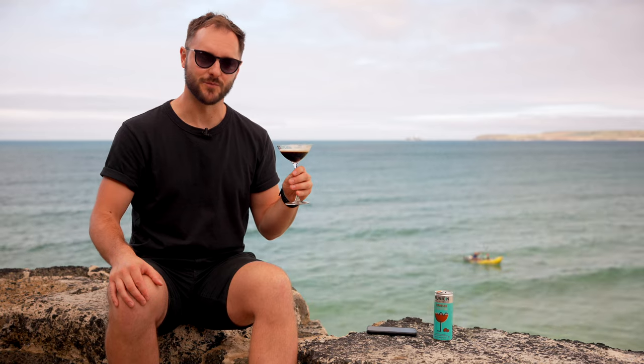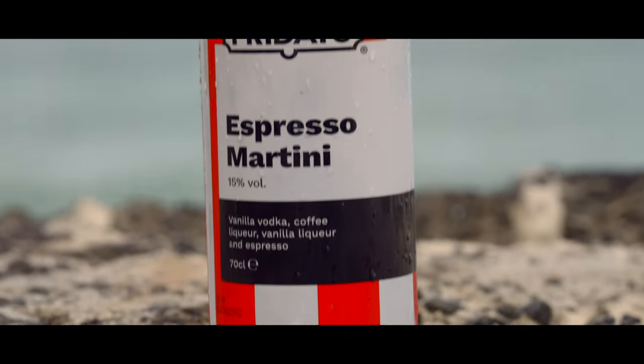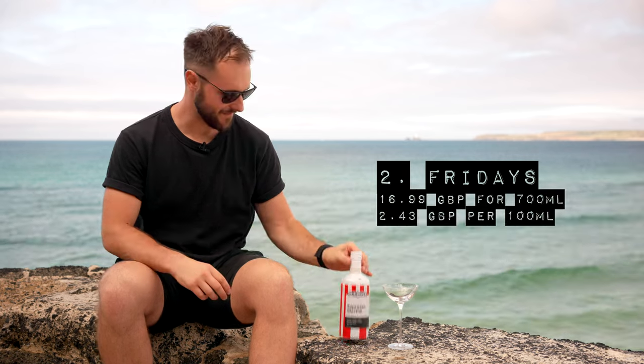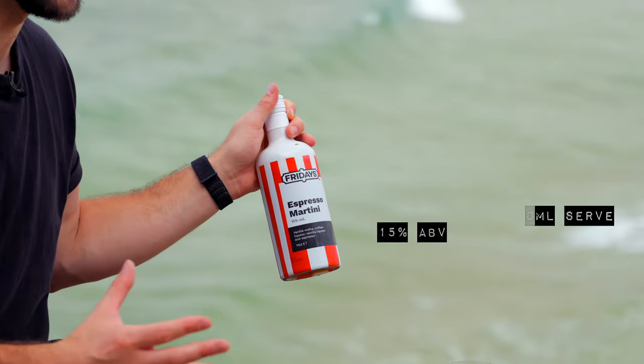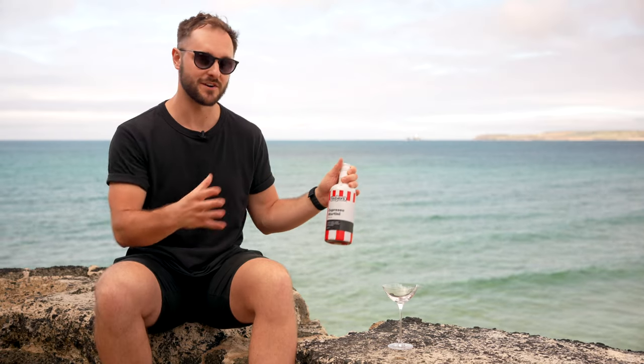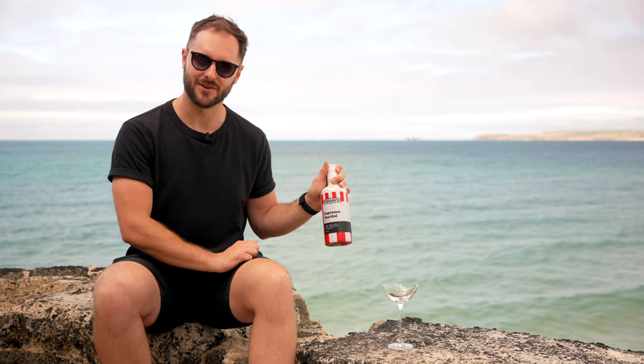Not the strongest of starts. Let's move on to number two. Next up we have Fridays, made by the bar-restaurant chain TGI Fridays, who famously do a lot of cocktails. We'll see whether this is a high quality one.